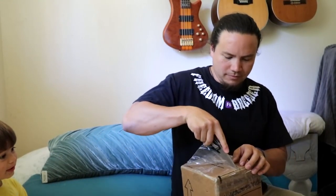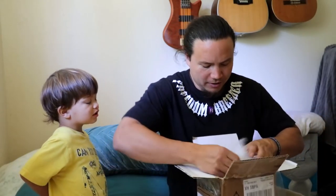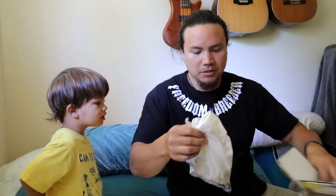Watch out, bud. I got a knife — it's sharp. This is from Mr. Gavin Bowe at In Your Face Exotics. He sent us this snake with the idea that we could auction it off to help get back some of our camera gear.